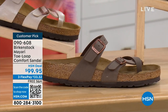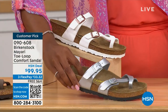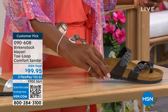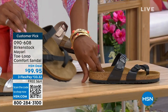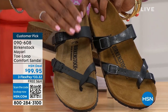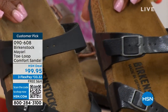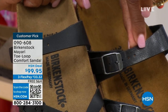We've got it in mocha. Take a look at white. This one is called Silver. We also have it in Graceful Taupe. And this one is called Licorice. I'm going to pull the black and the licorice right next to each other so you can see the difference. Black is a matte black; licorice is shiny. You'll also notice the footbeds are different colors. If you want matte, you go black. If you want a little bit of a sheen, you go licorice.